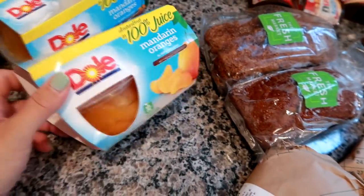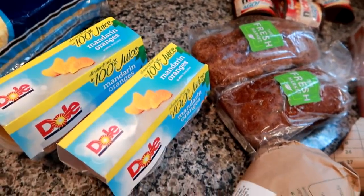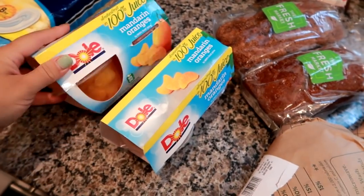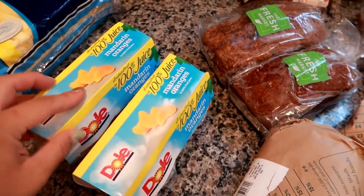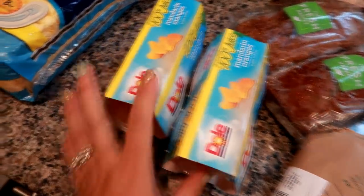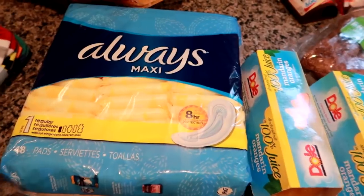We ended up getting these at CVS or Target — we were here, there, and everywhere today. We had coupons for Dole products, so we ended up getting these for about a dollar a piece. I think there's four in each. And I needed maxi pads, so I got those at Target.